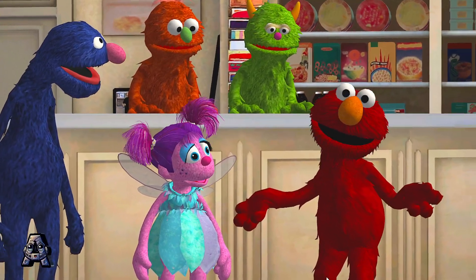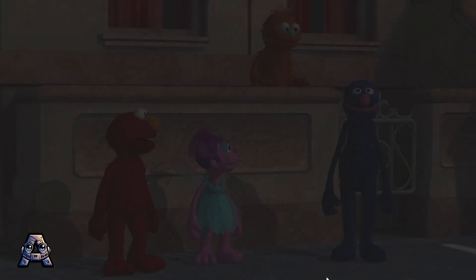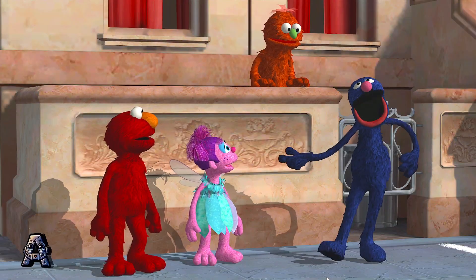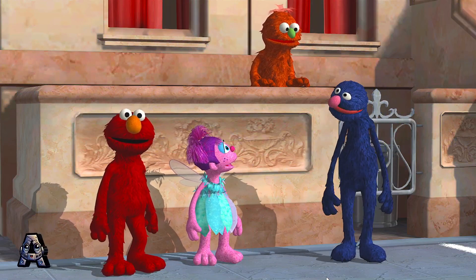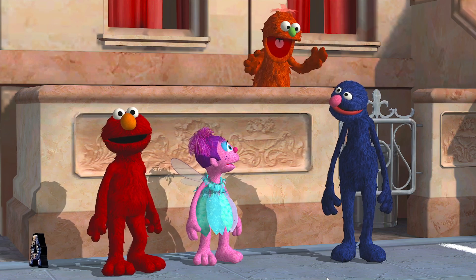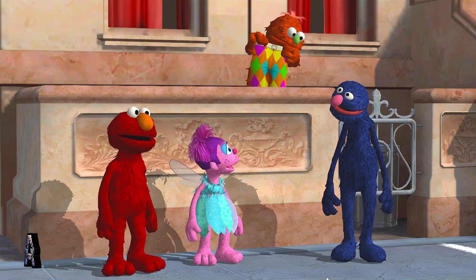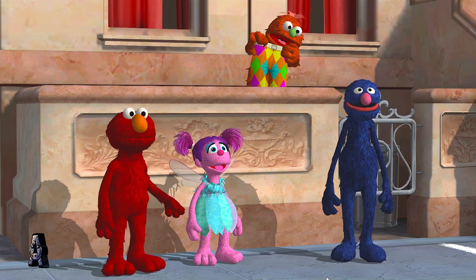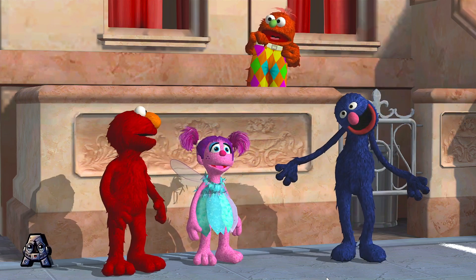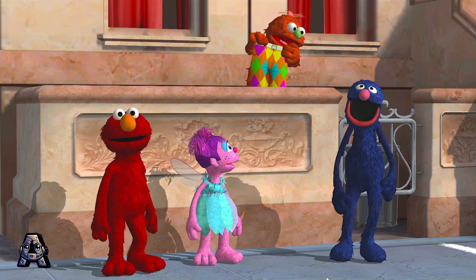But Elmo doesn't wear shoes. And now my monster friend Edwin will show us his amazing monster dance. Dance? I thought you said amazing monster pants. Look at these. Oh dear. What am I going to do now? Elmo knows a dance. You do? I mean, of course you do. For the next game, we will all do Elmo's dance. Take it away.